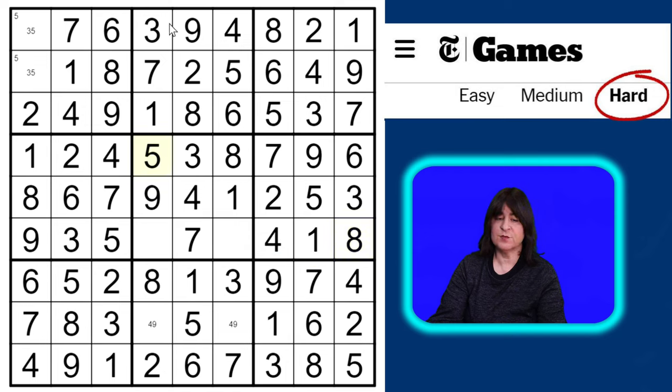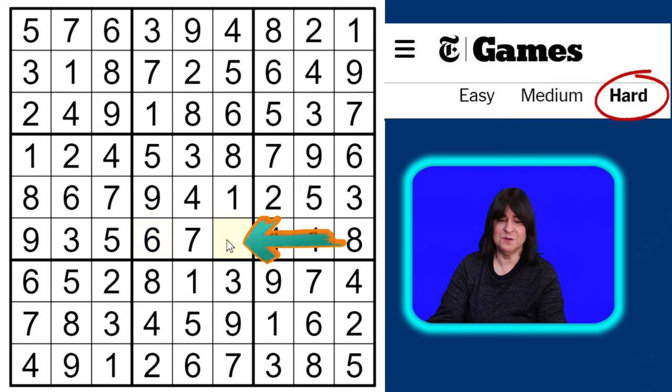Because of the threes just placed in the top row, this has to be a five and this has to be a three. This can't be a four because of this four, so this has to be a nine. And then this is a four — which makes the last remaining cell a two. The puzzle is done!